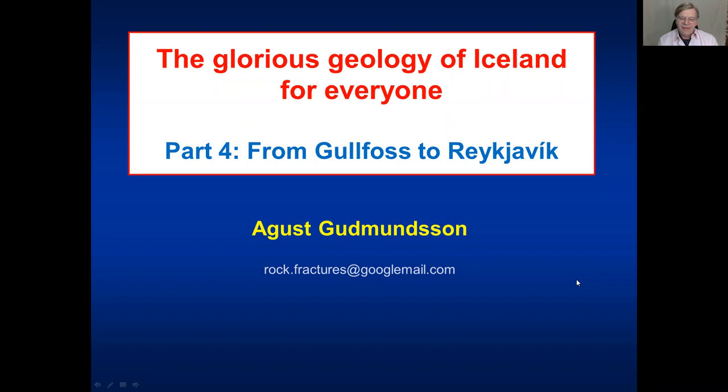Hello and welcome to part four of my talks on the geology of Iceland for everyone. In this talk I will discuss Gullfoss, the golden waterfall, and then move on to Reykjavík to complete the golden circle. But on the way to Reykjavík we will stop at several locations to look at geologically interesting structures and features.